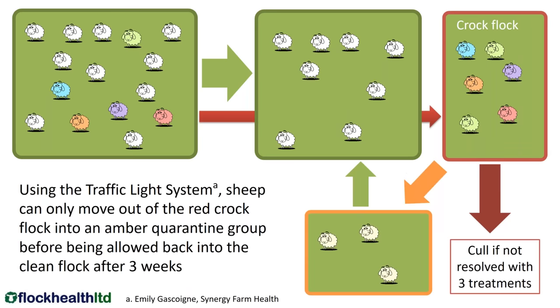We can then use a traffic light system — I'll attribute that to Emily from Synergy Farm Vet. The traffic light system means sheep can only move out of the red croc flock into an amber quarantine group. They're treated in the croc flock, and all the sheep in the croc flock are treated. They move into an amber flock where they remain for three weeks to ensure they are properly resolved before going back into the sound flock. If they've been in the croc flock and treated two or three times with an effective antibiotic and have not recovered, then they should be culled.